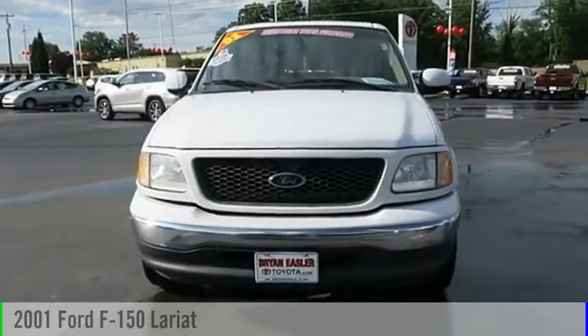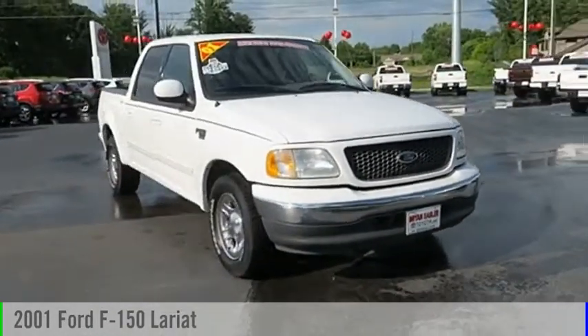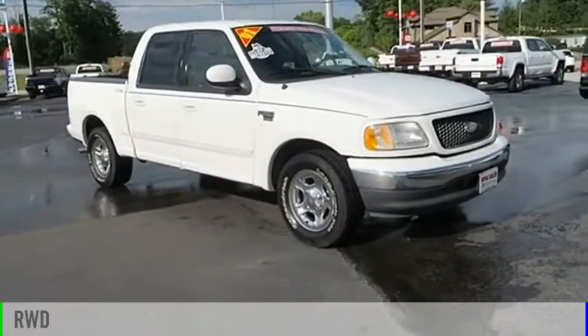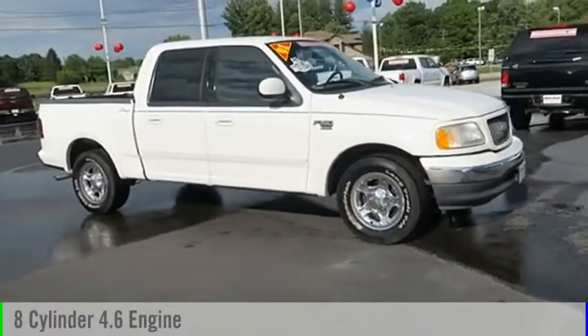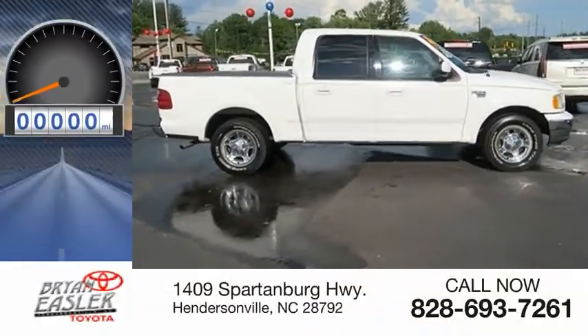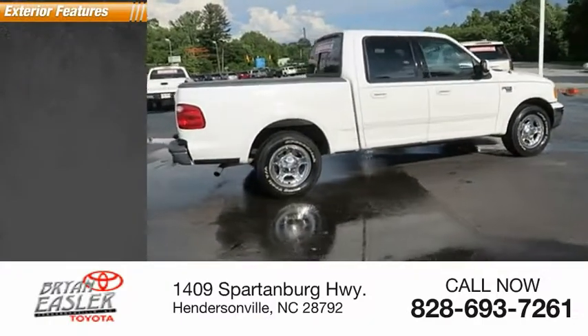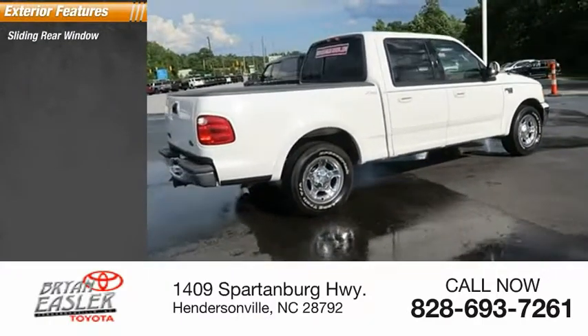Looking for the right vehicle? Check out the 2001 F-150. This vehicle is powered by a rear-wheel drive, eight-cylinder, 4.6-liter engine, and comes with a four-speed automatic transmission. This vehicle has less than 20,000 miles.